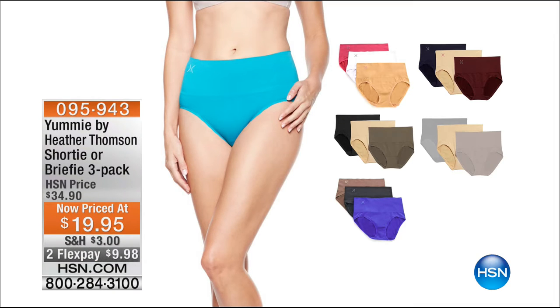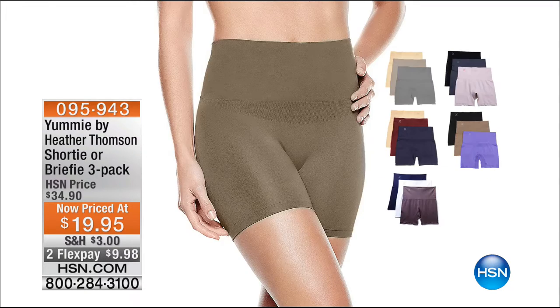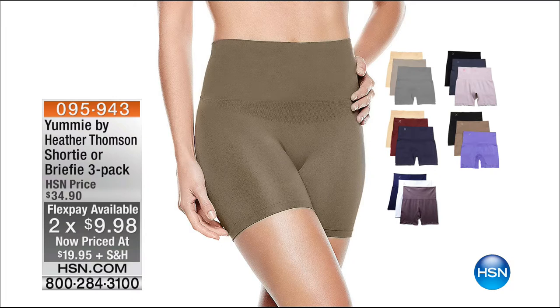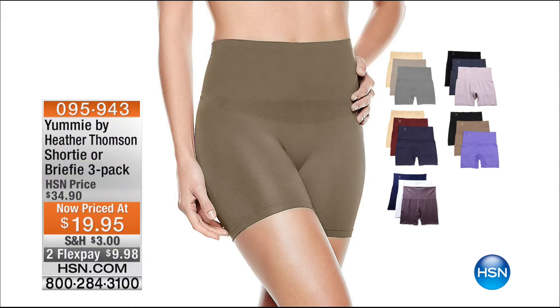The rest of our hour is from Heather Thompson's Yummy. Coming up later in our hour we have a fantastic three-pack — yes, you're seeing it as a three-pack for $19.95. You have the choice of the shorty or the briefy, two flex pays this morning. You're getting three different colorways in the pack — all three colors, one style. We have all sizes but limited colors. That is by Heather Thompson, and that is shapewear that can really replace some of your undergarments — it's giving you 360-degree seamless shapewear.